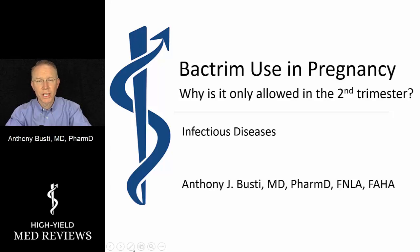This is Dr. Bustai, and welcome to another session where I will answer an important clinical question. In this session, I will be addressing why it is that we can use Bactrim for urinary tract infections during pregnancy but only in the second trimester and not in the first or third.